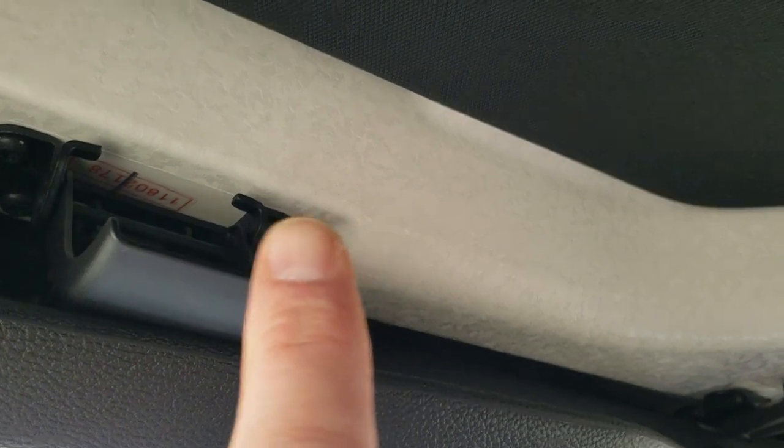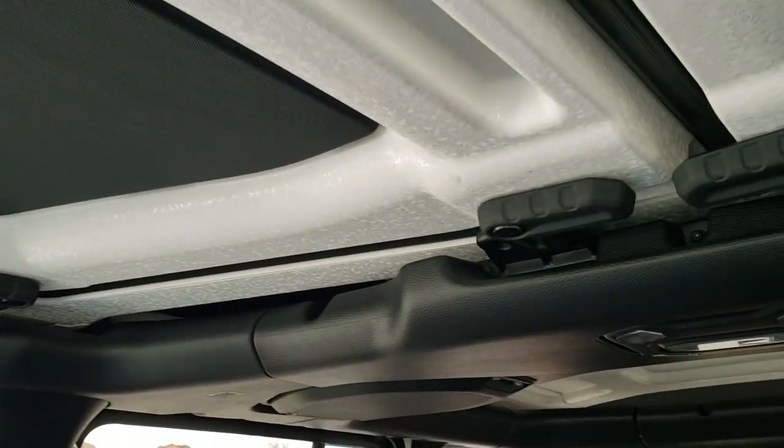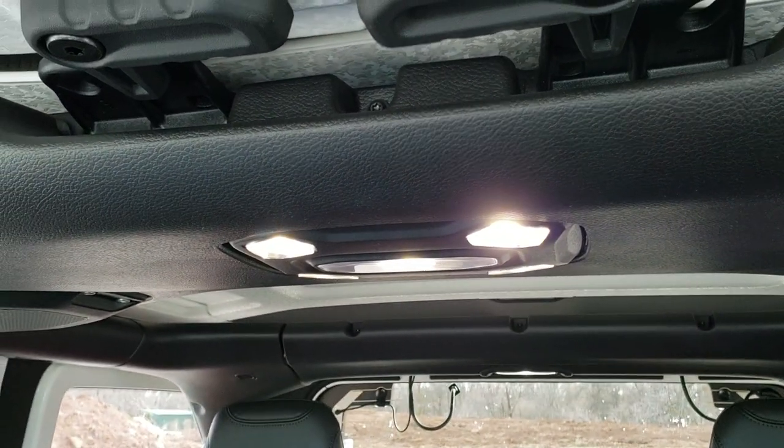These front hardtop pieces come off — there's one release there, two more, one up top, for a total of four in the front and four in the back. The other thing I always like pointing out on these new Wranglers is the interior lights are all LEDs, so they're a lot brighter than the old ones.